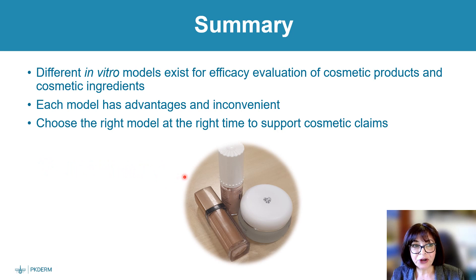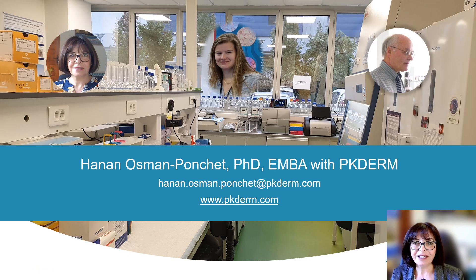To summarize: different in vitro models exist for efficacy evaluation of cosmetic products and ingredients. Each model has advantages and inconveniences, and we need to choose the right model at the right time to support cosmetic claims. Thank you very much for listening, and please do not hesitate to ask questions or send an email.